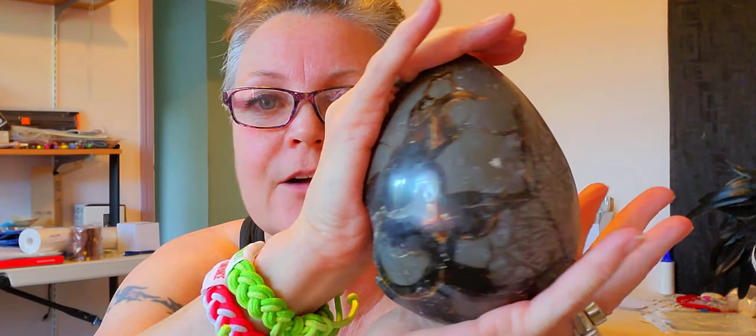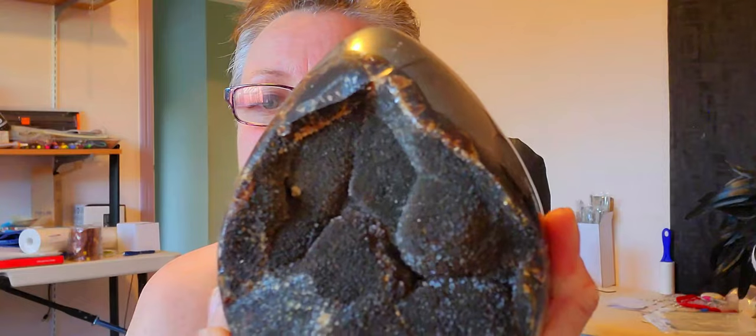Oh, I totally forgot to show you the jumbo septarian egg — this one's even bigger than the last one! Holy cow, this is heavy. There's the outside and there's the inside. Isn't that cool? Holy cats, so heavy! Man, that was a lot of work.